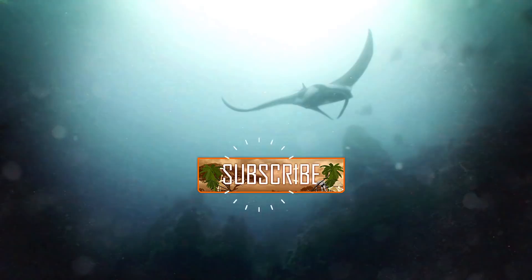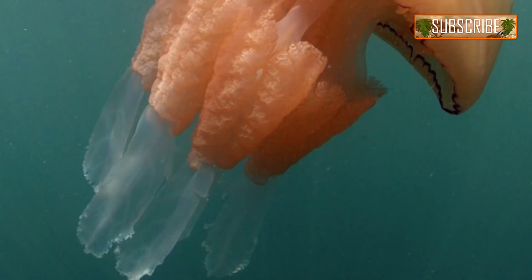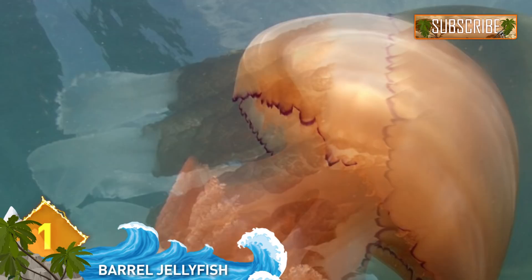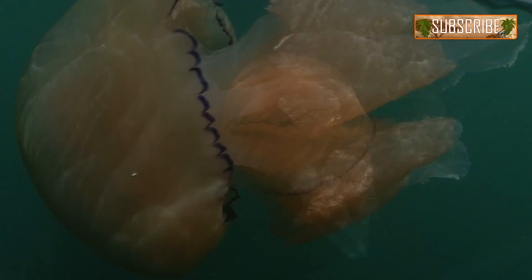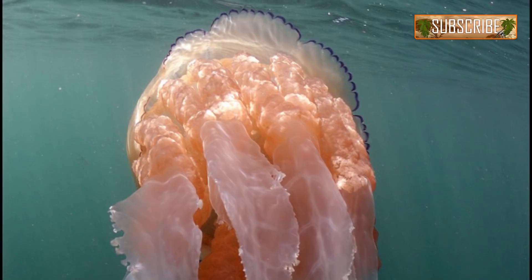Number 1: Barrel Jellyfish. These creatures seem to have an affinity for the UK. In 2014, large numbers were spotted off the beaches of Cornwall, thought to be enticed by warm weather and a plentiful supply of plankton. The animals are easily recognized by their smooth bell shape and tentacles that resemble cauliflower. Those tentacles contain hundreds of minuscule mouths, stinging cells, and a digestive system.